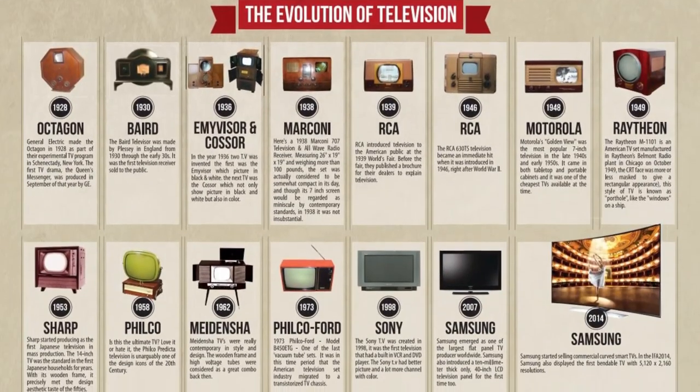Welcome to Evolving Things. Today, we're fast-forwarding through the dynamic evolution of TV. Get ready for a journey from black and white to 8K.